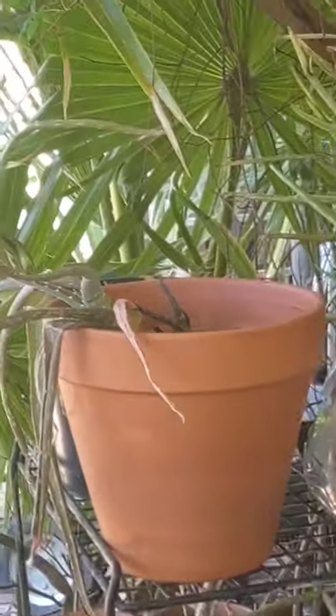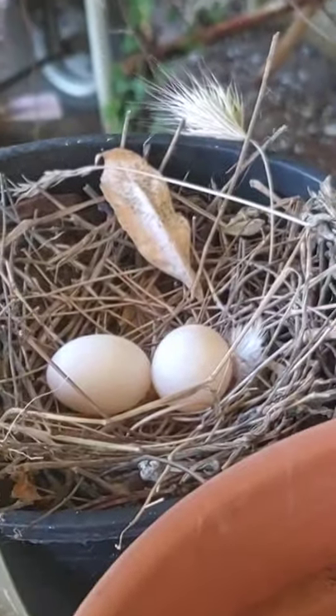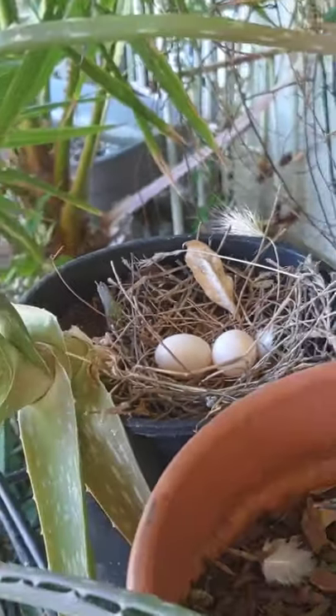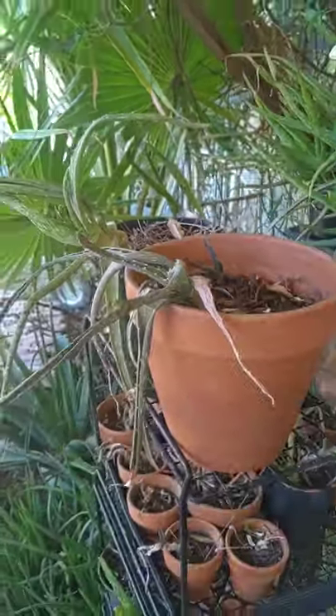There she went. Here's her nest — there are two eggs. She just hatched them out maybe two days ago, so that will be fun to watch. Not sure how that's going to work with me working out here all the time.